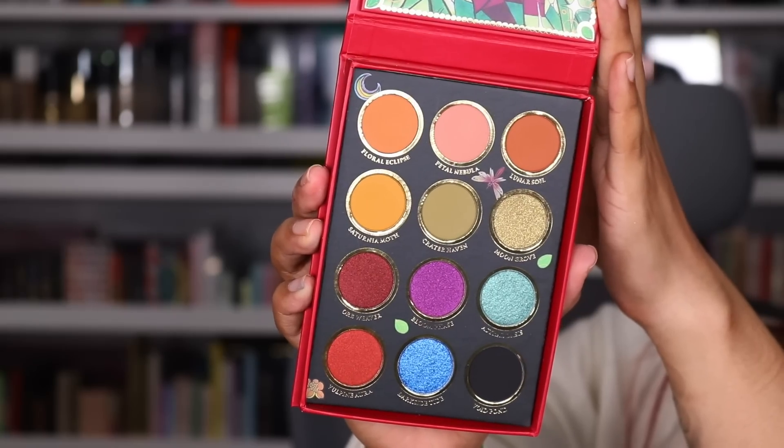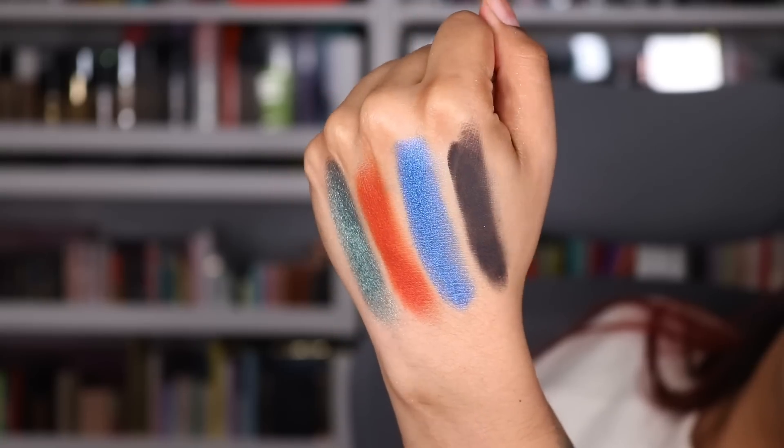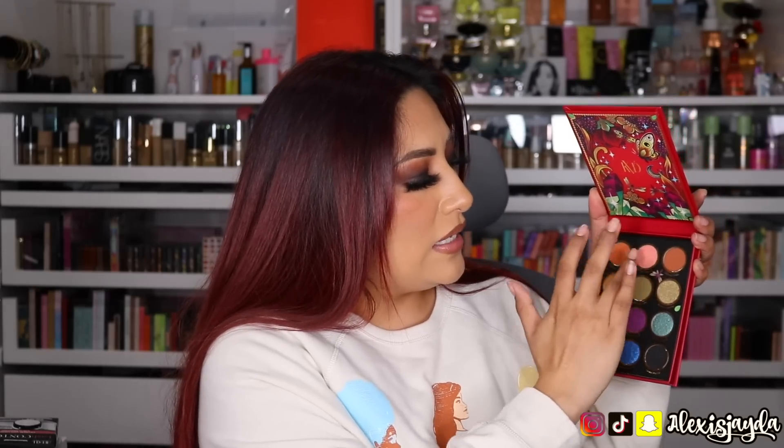Look how beautiful it is — it is absolutely gorgeous. Every color in here I will use. Sometimes you look at a palette and you're like I'll need another palette with it, but with this one I don't think I'll have that problem. It has the brown transition shades, a deep pink that can be beautiful as a transition, and these colors you can pop all over the lid or under the lash line. You can never go wrong with the black. Your girl was stoked!